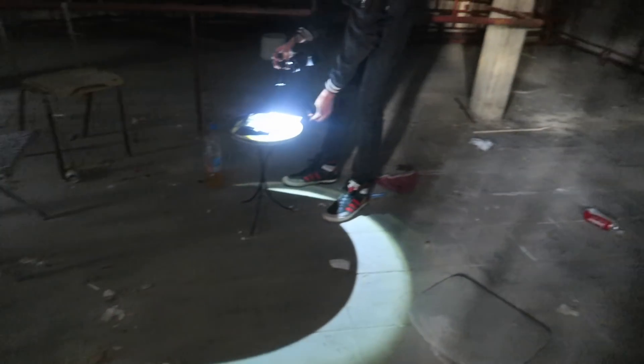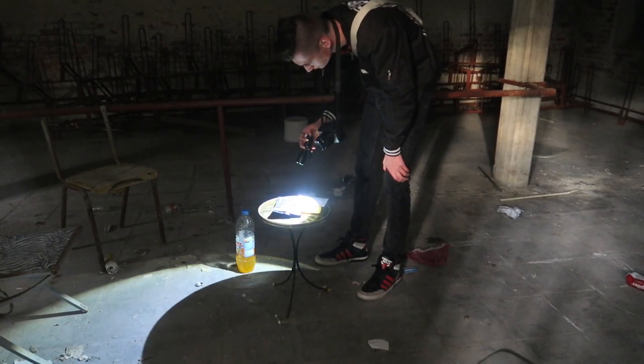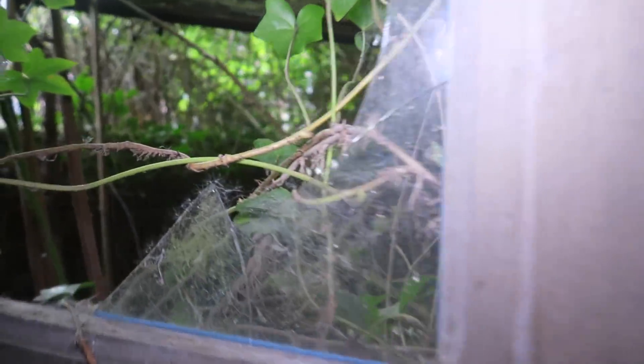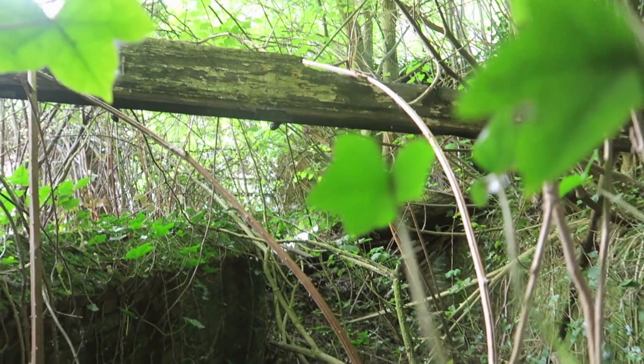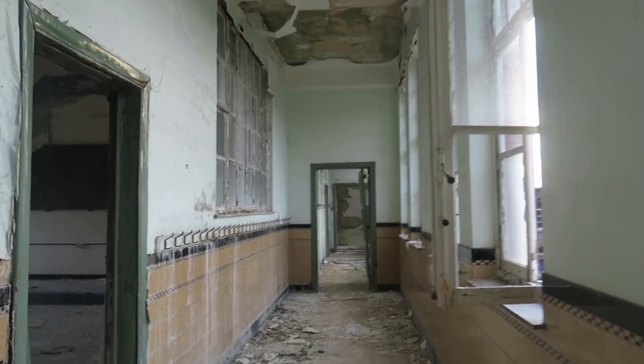Oh god, dude. There's a sort of basement. What is that? Some rough leather. Underground complex, dude. Looks cool — check this out. That's legit like The Last of Us. Lost in nature. Guys, check this hallway — that's why I love to explore this place.